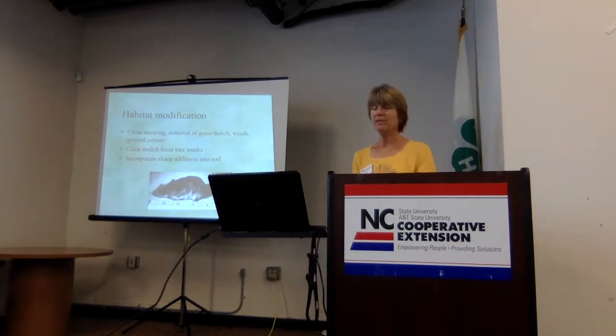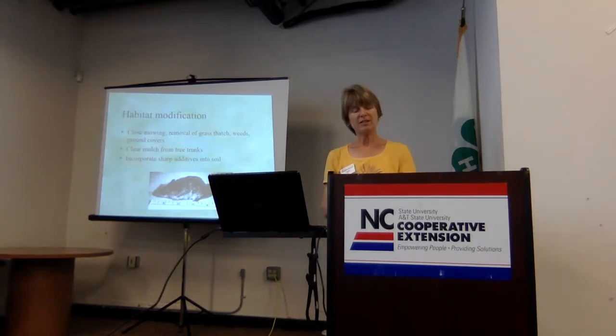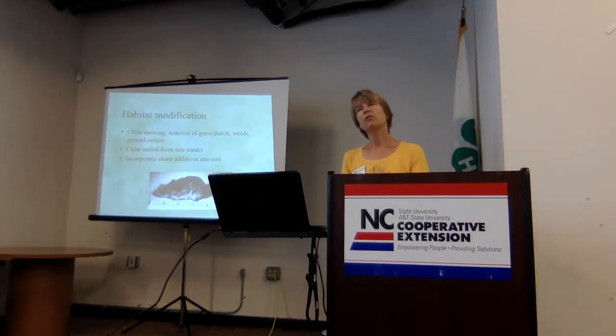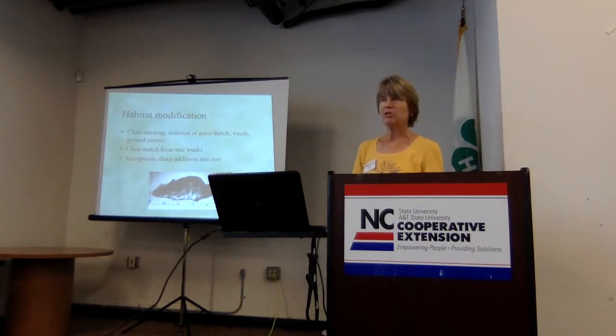Habitat modification can be really helpful to reduce damage, just like with rabbits. Keep your grass and weeds mowed close. Ground covers are good habitat for voles, so decrease the amount of ground covers, especially around susceptible plants. Keep your mulch cleared away from the trunks of shrubs and trees so it doesn't provide cover. There are also things you can incorporate into the soil — products like oyster shells and other commercial products that you can mix into the soil when planting a bed of bulbs, which is supposed to make it less friendly for them to dig in.